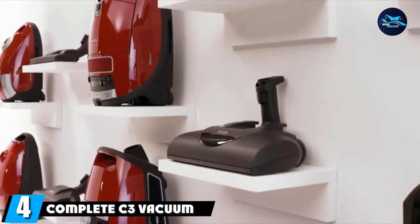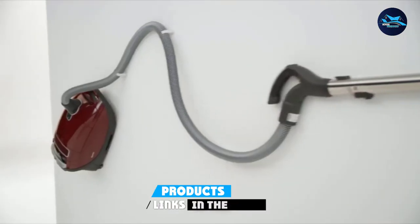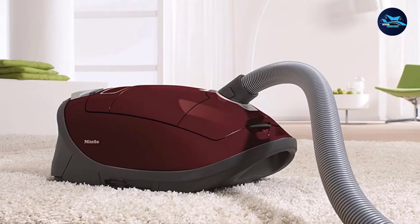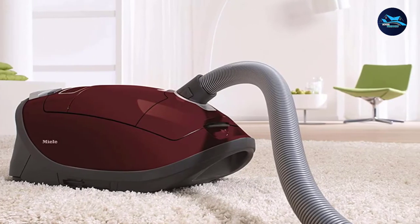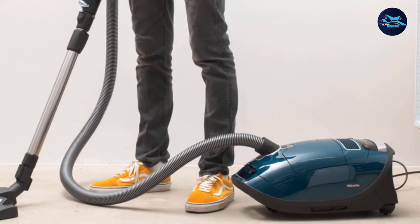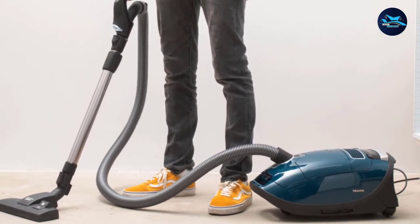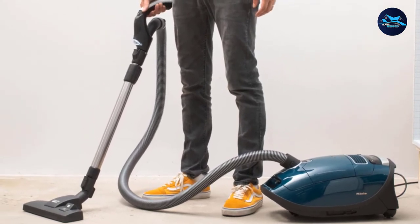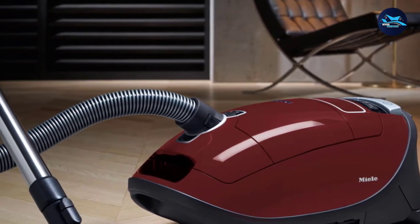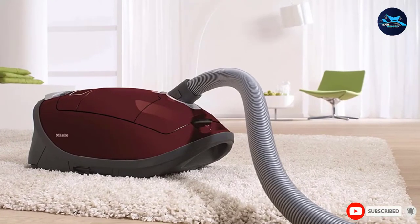Next, at number four, we have the Complete C3 Vacuum for Soft Carpet. This model earned our Good Housekeeping Seal for its ability to effectively clean every type of flooring. It's equipped with a telescoping wand, a dusting brush, an upholstery tool, and a crevice tool to tackle stairs, lampshades, ceiling moldings, and more. Even hard-to-clean plush carpets are no match for the power nozzle and brush roll that adjusts to five different levels to power through dense rug or carpet pile to lift dirt, dust, and pet hair. Allergy sufferers will love the high-filtration bag and HEPA Air Clean filter that prevent dust from being released back into the air.